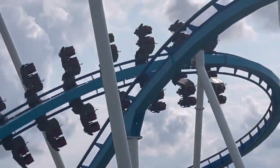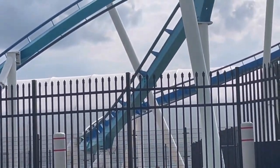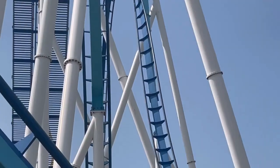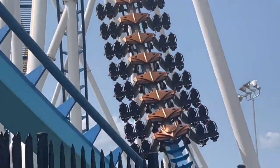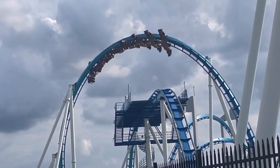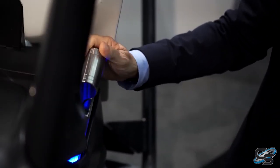In coaster history, lap bars were only used for coasters that did not go upside down. Inverting coasters required over-the-shoulder restraints because of regulations — in order to perform inversions, restraints had to meet ASTM class 5 standards, which until fairly recently only over-the-shoulder restraints could meet. However, many companies nowadays have developed lap bar restraints capable of inverting, among these the hybrid coasters produced by RMC and many of Mack Rides and Intamin's new launch coasters. The future looks bright, with Mauer Rides designing a system that reaches class 5 standards with only a seatbelt.